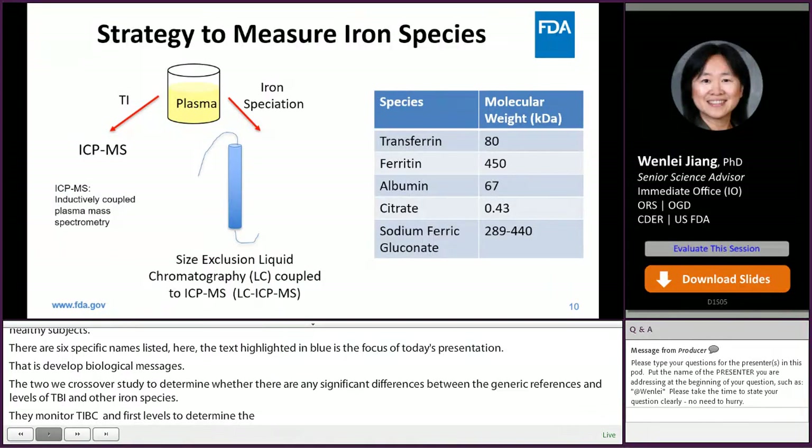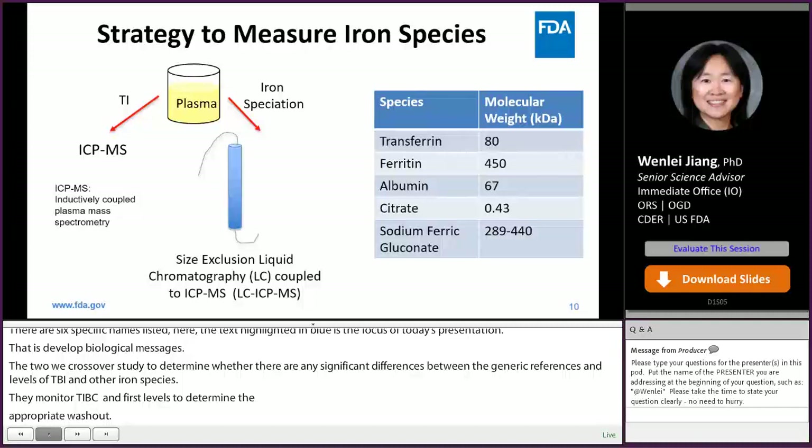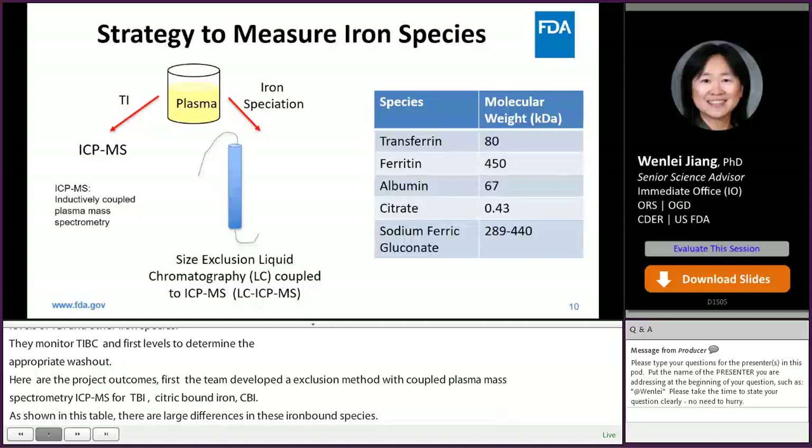Here are the project outcomes. First, the UMD team developed a size exclusion LC method coupled with inductively coupled plasma mass spectrometry (ICP-MS) for simultaneous measurements of drug-bound iron (DBI), transferrin-bound iron (TBI), albumin-bound iron (ABI), and citrate-bound iron (CI). As shown in this table, there are large differences in molecular weight of these iron-bound species. SEC separates them by size and importantly preserves proteins in their native and metal-coordinated states. Total iron (TI) was measured by ICP-MS without any separation.